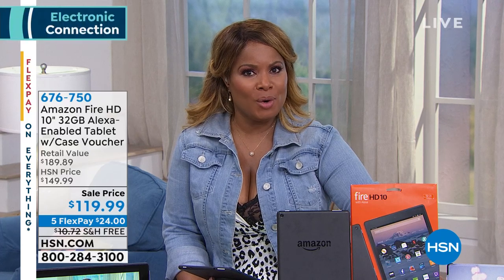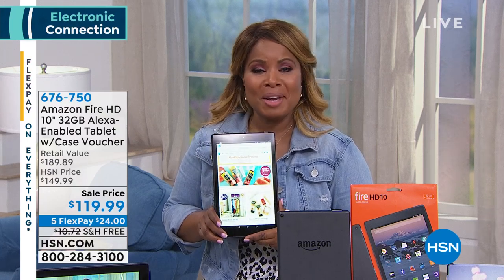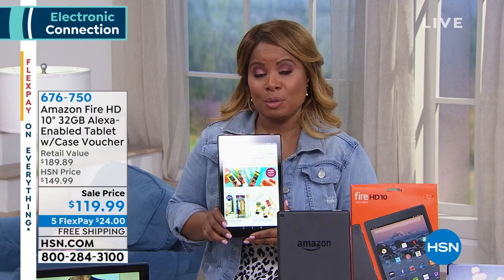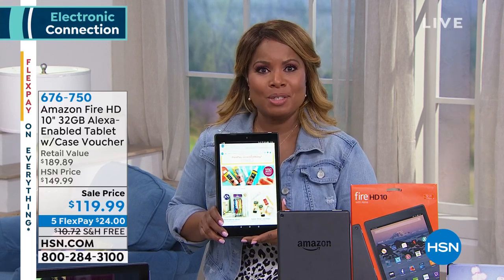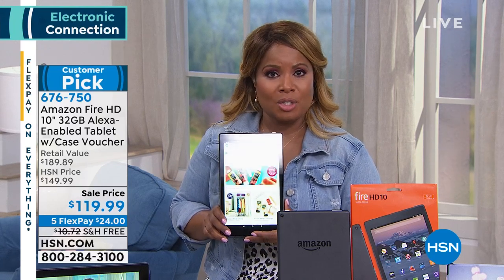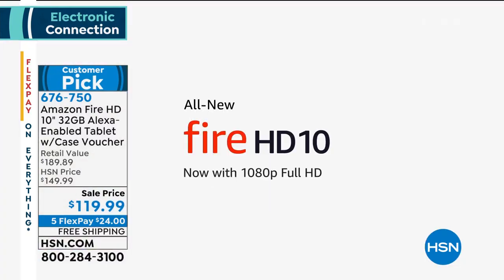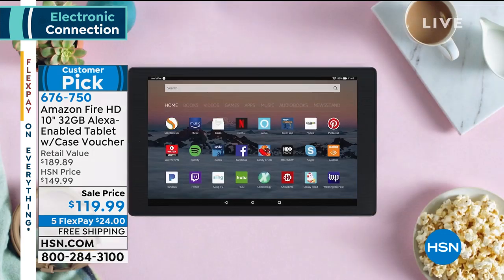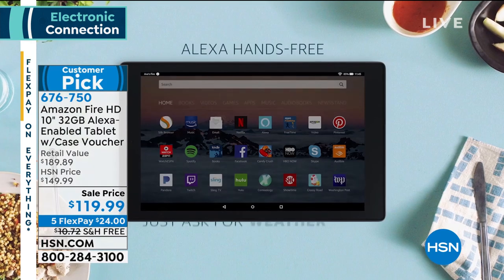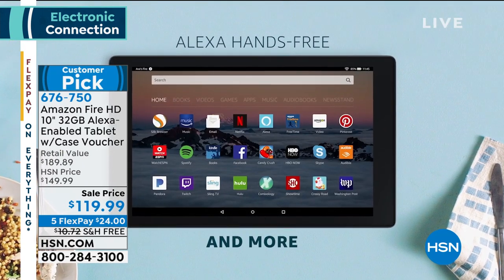We are going to offer you a value you can't find anywhere — not even at Amazon. Here at HSN, because we are such a big global company, we're able to partner with major companies like Amazon to bring you one-of-a-kind deals. This Amazon 10-inch tablet with a 32-gigabyte hard drive lets you own it today at the lowest price in the entire nation. Not only is it the lowest price anywhere, it comes with a lifetime of built-in help and support. It's the toughest tablet we've ever offered.